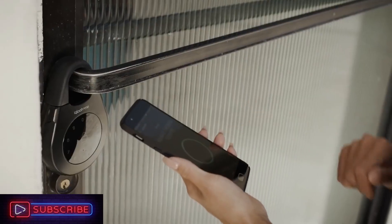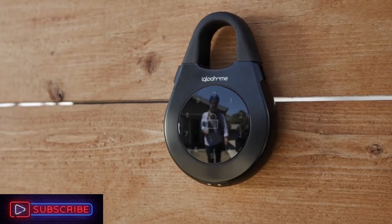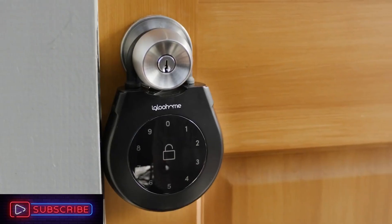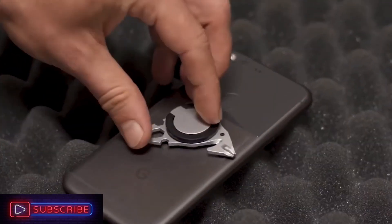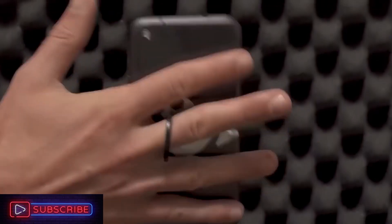The shackle can be changed to fit the size of your door. Most importantly, every interaction with the lock is recorded in the app. At first glance, this appears to be nothing more than a fashionable and useful phone grip because of the ring on the back.